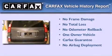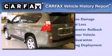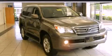This Lexus has had only one owner, and it qualifies for the Carfax buyback guarantee. This vehicle won't last long at this price — call and arrange a test drive now.